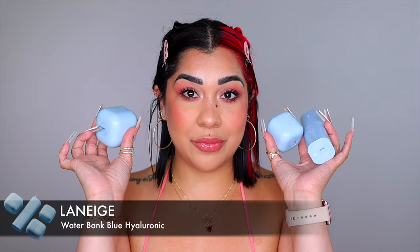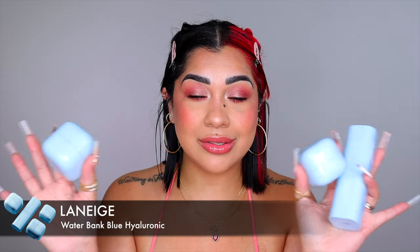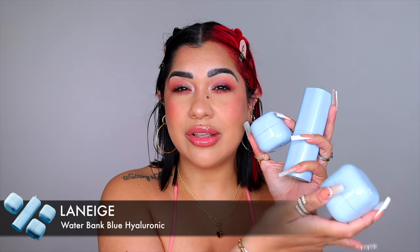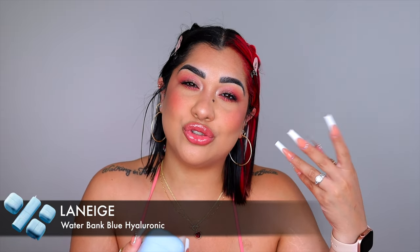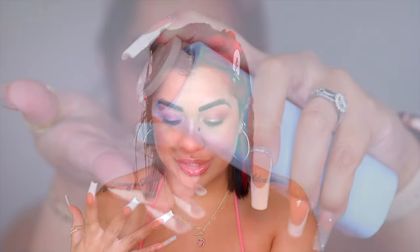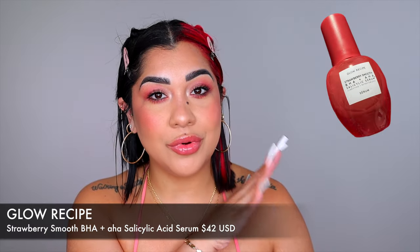This product from Laneige is from the Waterbank Blue Hyaluronic Acid line — I love everything about it. The price is super good, especially with a discount on top. Each one is around $40-something, so for about $140-160 you get the hyaluronic acid, the eye cream, and the moisturizing cream. The hyaluronic acid is like water for your skin, and the eye cream and gel moisturizing cream glide on like gel but then melt in and absorb completely into the skin.